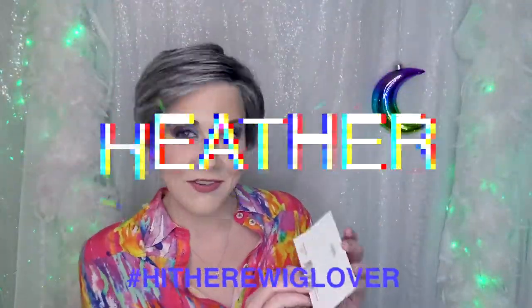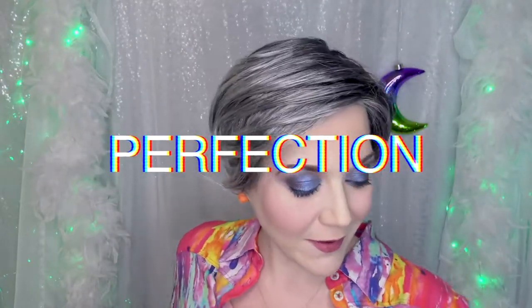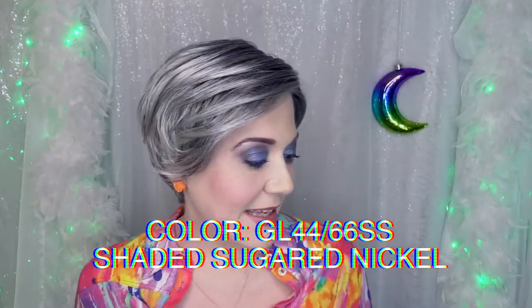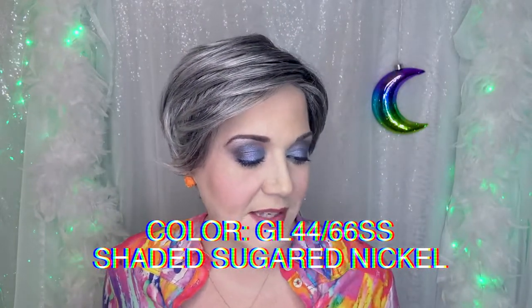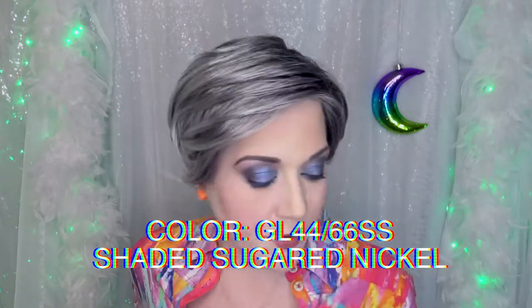Hi there wig lover, this is Heather from CysterWigs.com, and this is the Perfection Wig by Gabor. Got a lot of opinions about this particular wig. The color, by the way, is GL4466SS sugared nickel, or shaded sugar nickel. I really like this color, so I'm happy that they've started to release it in more styles.